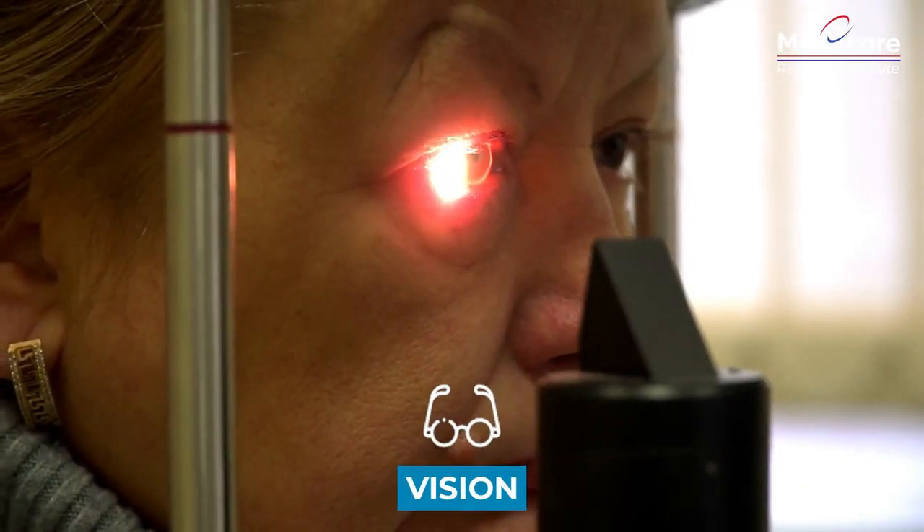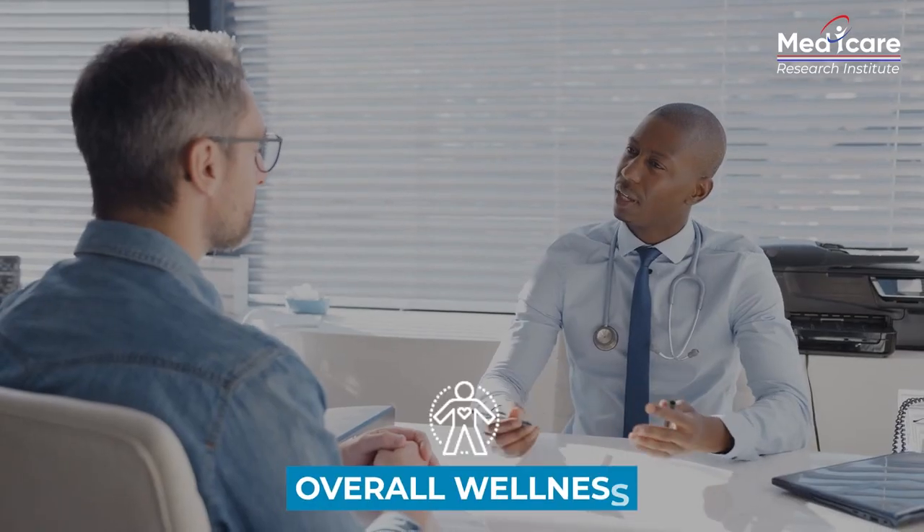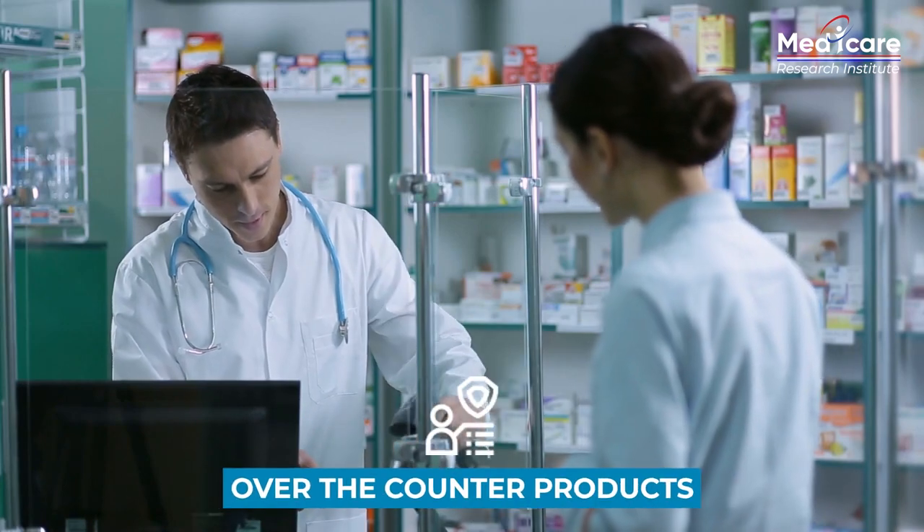Specifically, we'll be diving into dental, vision, hearing, overall wellness, over-the-counter products, and a flexible spending card and how to use it.